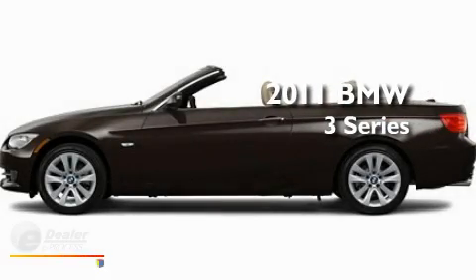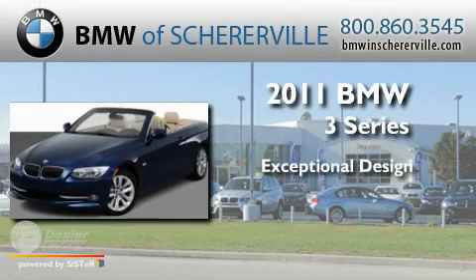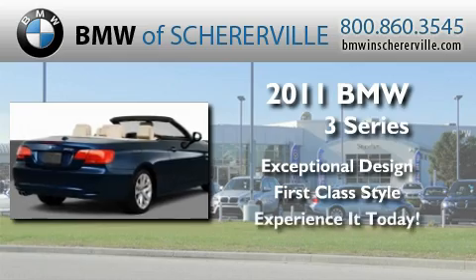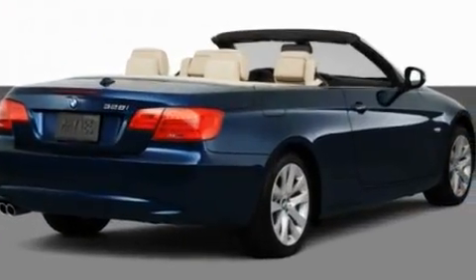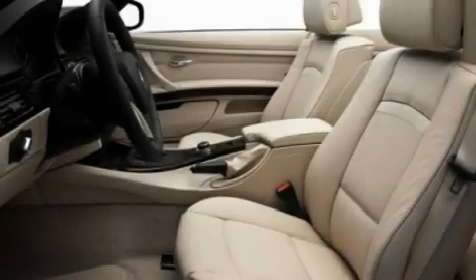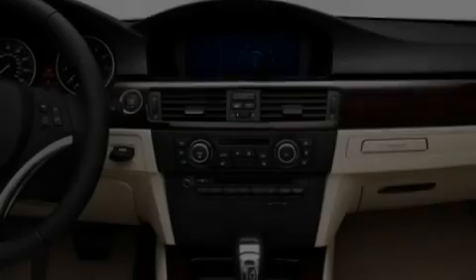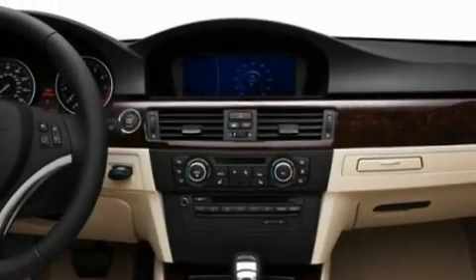This is a 2011 BMW 3 Series. Its top features include memory settings for the driver's seat positions, so you can recall your favorite position with the push of one button. Dual power seats and cruise control.